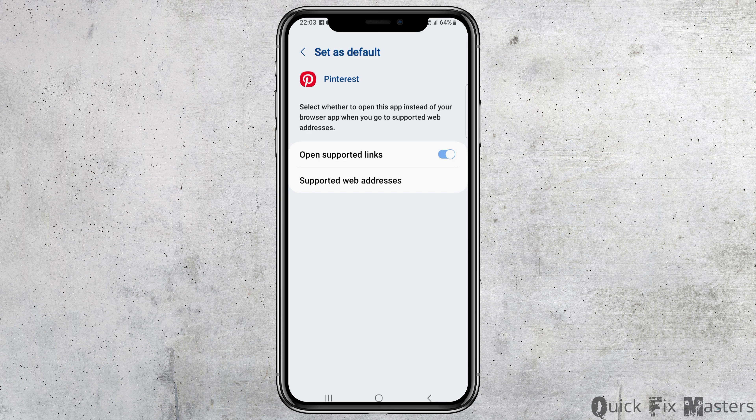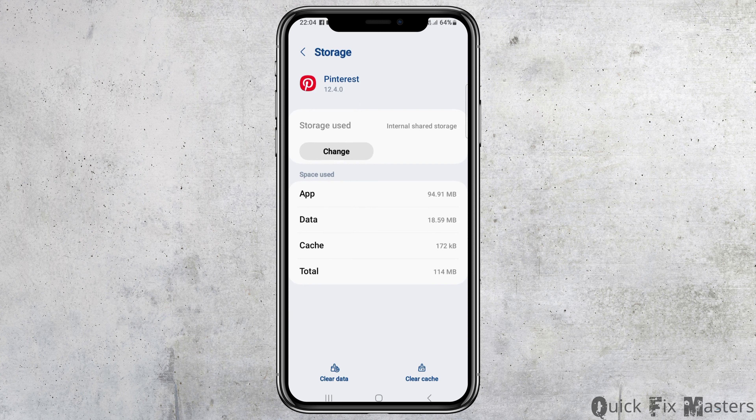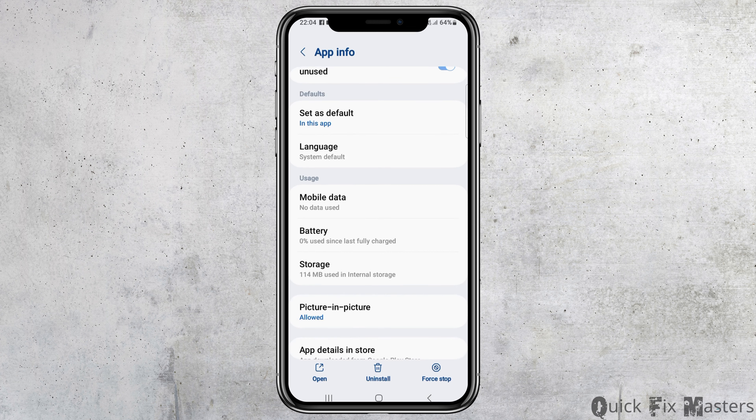After that, go back again. Then go to the next option — Storage — and tap on Storage. Check whether there is any cache or not. If there is any cache, go to the option of Clear Cache and clear it. After clearing the cache, your problem will be solved.